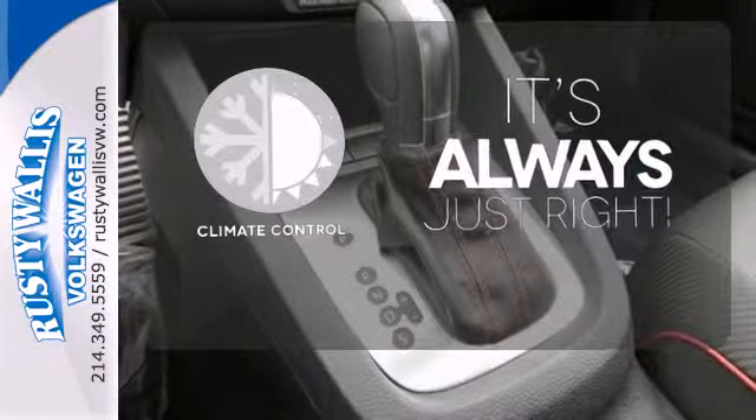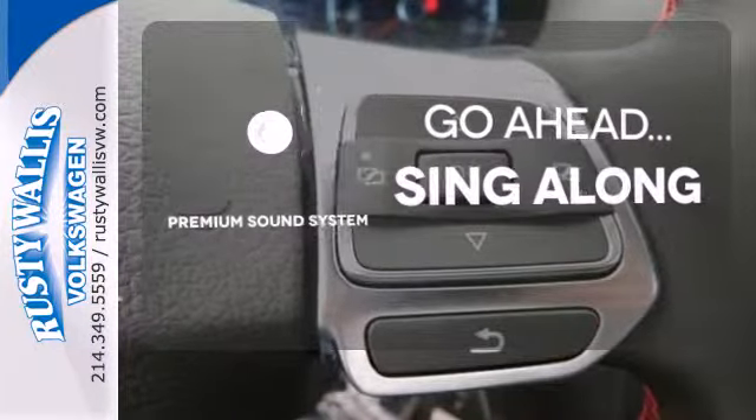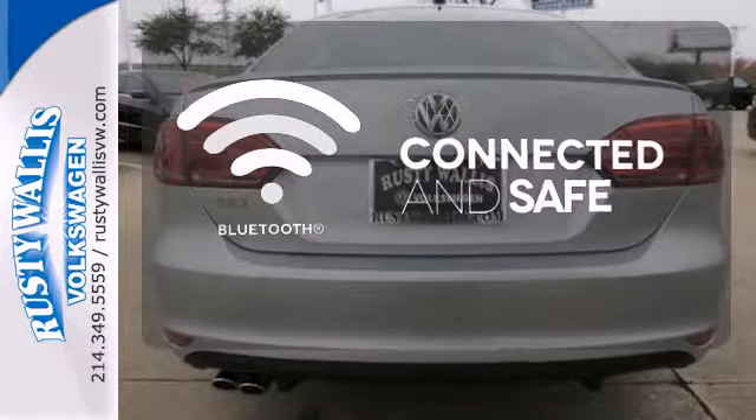Set it and forget it with the climate control. Your favorite music has never sounded better thanks to the premium sound system. Bluetooth wireless technology keeps you in command and in touch.